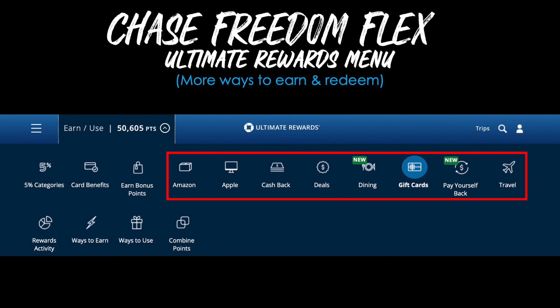To see other redemption options, log into your Chase account and go to the Ultimate Rewards section. From the top menu dropdown, you can expand different options including shopping with Amazon and Apple, getting cash back, deals, dining, gift cards, Pay Yourself Back, and travel. Sometimes your points can be worth a different value based on how you redeem them, so make sure you're getting at least 1 cent per point when choosing a different option.